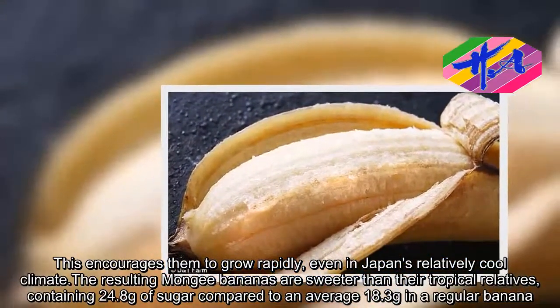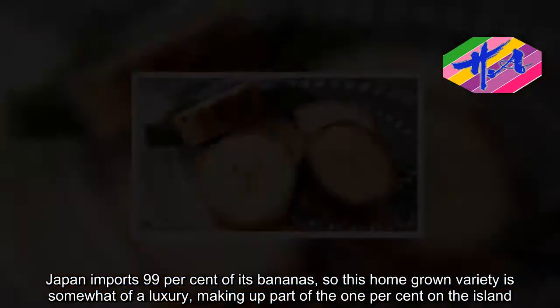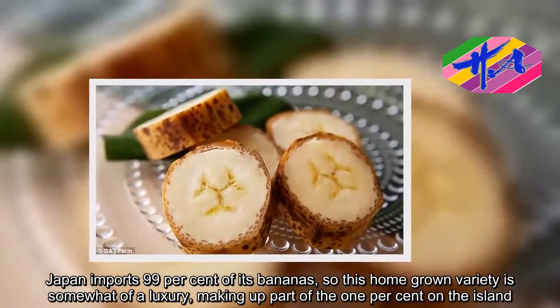Japan imports 99 percent of its bananas, so this home-grown variety is somewhat of a luxury, making up part of the 1 percent grown on the island.